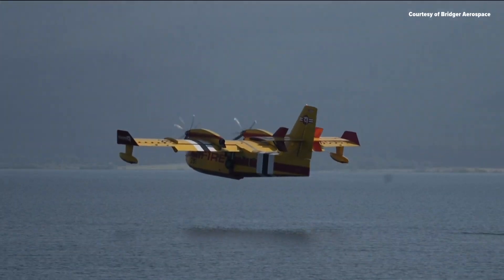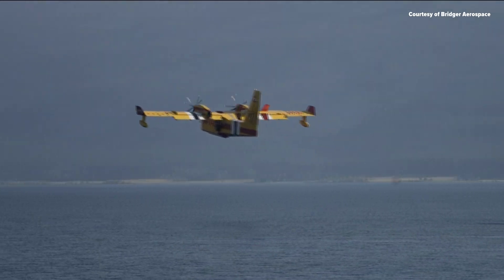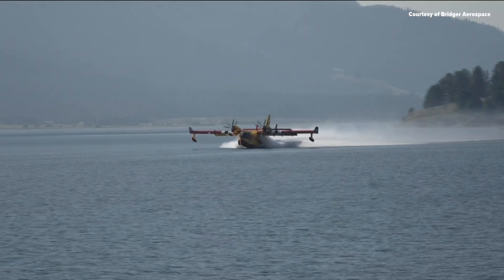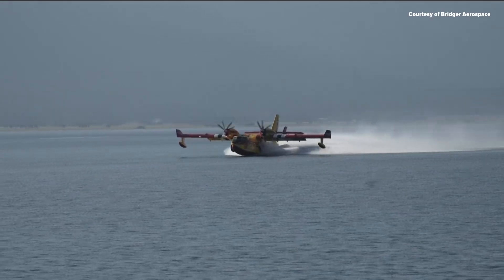The scoopers are nationally deployed but called wherever they are needed. They can scoop 1,400 gallons of water in 12 seconds under most conditions. The conditions they can endure for the mission are pretty unique and special. They scoop water from water reservoirs at 100 miles per hour.